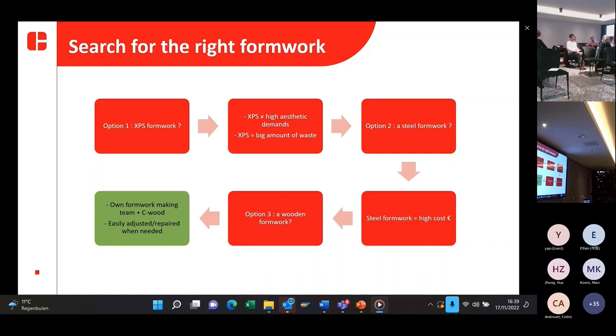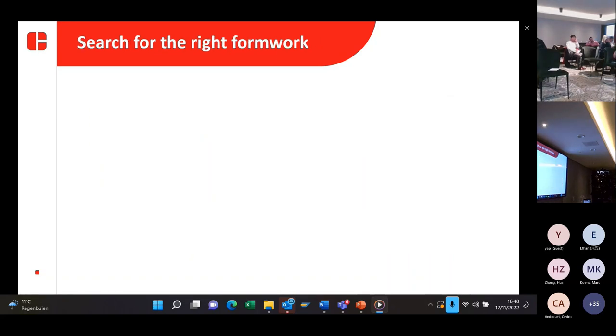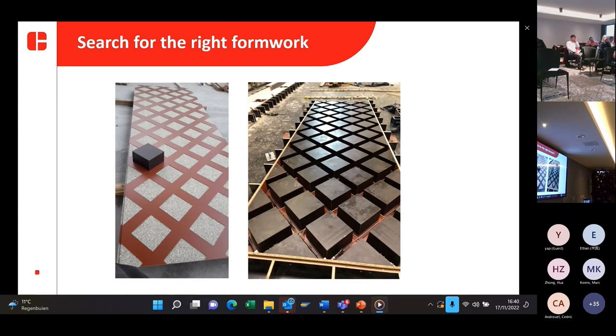One of the reasons we chose wooden formwork is because it's easily adjusted, especially when you have different elements, and it can also be repaired when necessary. You can see pictures of the formwork created by our sister company.